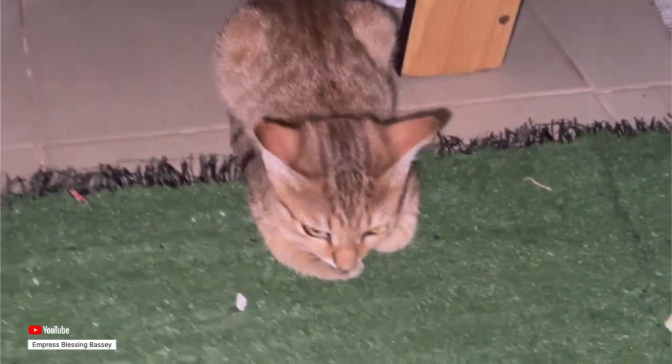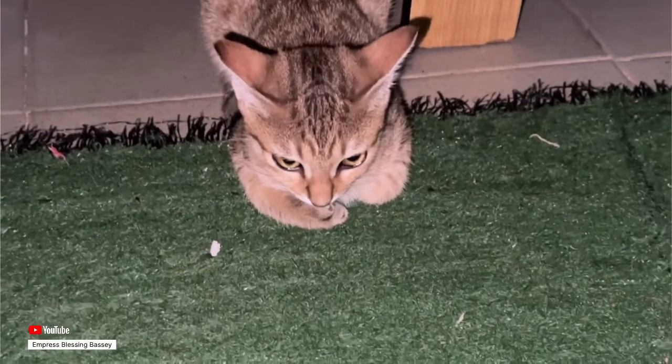Hi guys, welcome back to my channel! Today we posted a video of Brownie, my cat, sitting in a cat's loaf position, and I would love to explain why cats sit in the cat's loaf position.